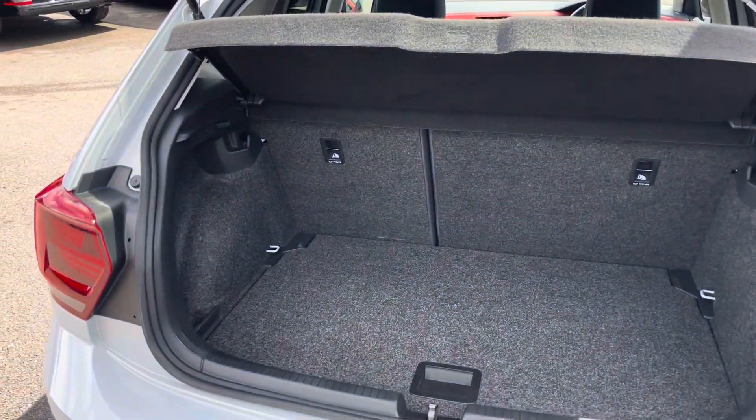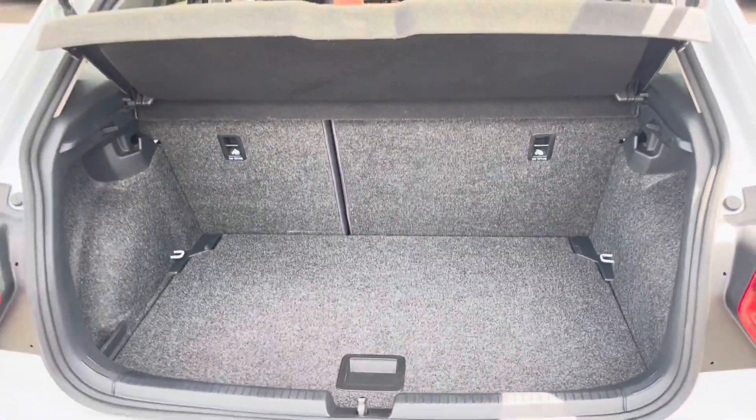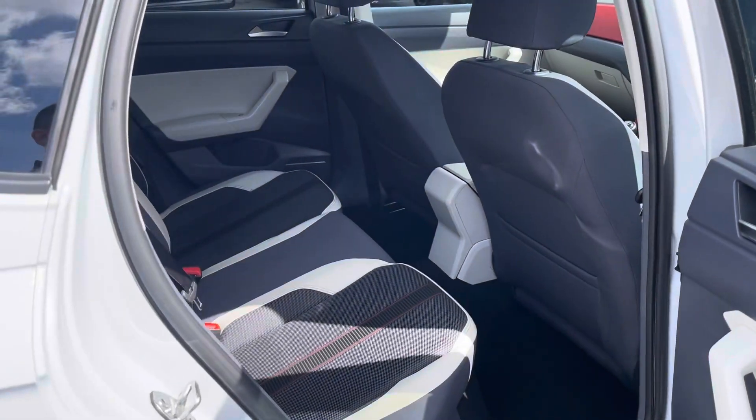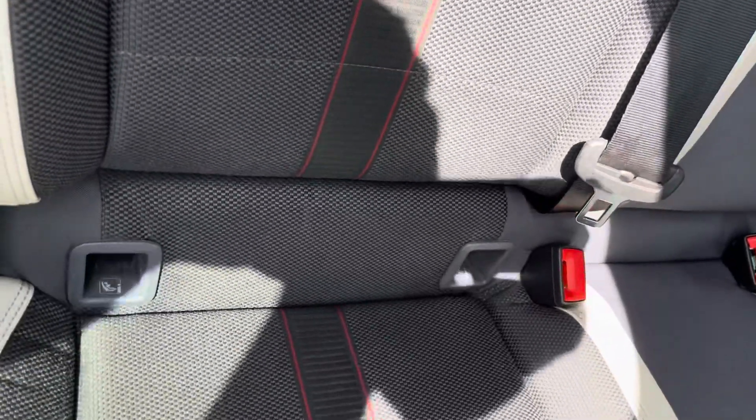Coming into the boot, you'll find the Polo offers generous space for various items, folding rear seats, a privacy screen and shopping bag hooks. Into the rear seating, you'll find the interior to be fitted with cloth and leather trim upholstery which features ISOFIX mounting points.